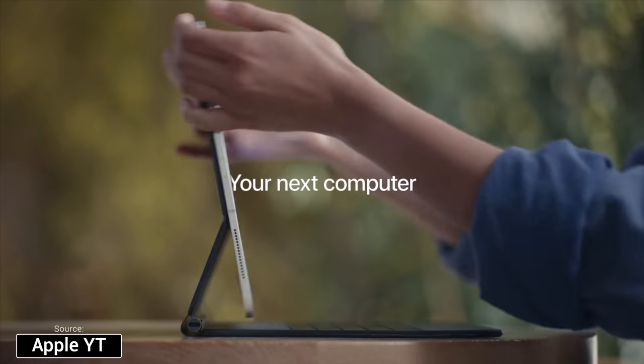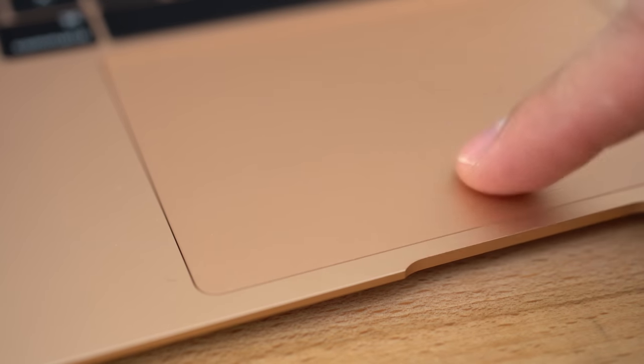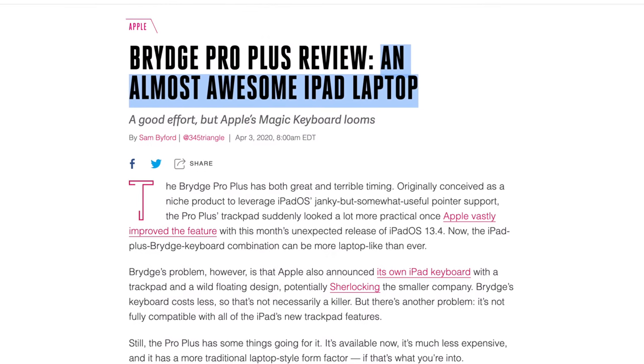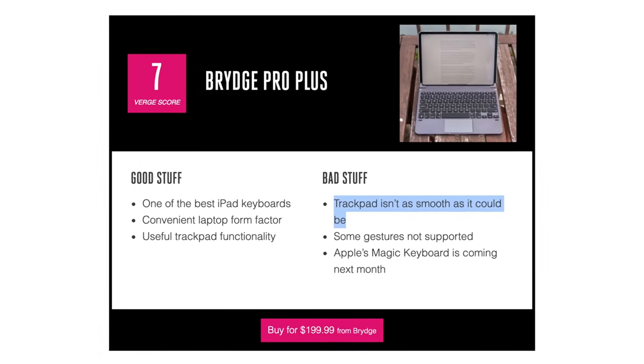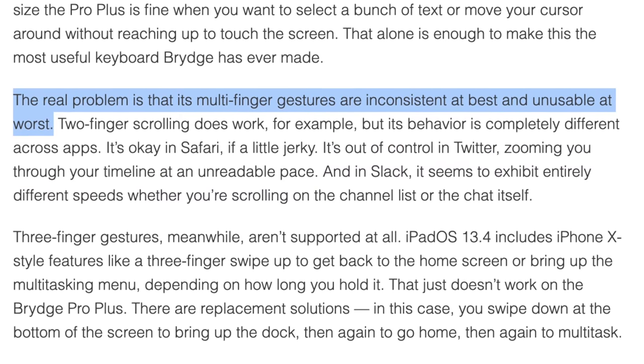There are a few features of the Magic Keyboard Case that you literally cannot get anywhere else, and this is what makes it worth it. First, it's the only trackpad keyboard case made by Apple, meaning you get very high build quality — and Apple is known for making the best trackpads out there. There are already reviews of the Bridge Pro Plus that complain about the trackpad not being great, with inconsistent scrolling speed and some gestures not working as they should, so if you want the best trackpad experience, you want the Magic Keyboard Case.